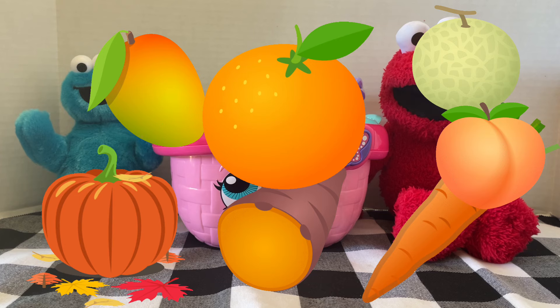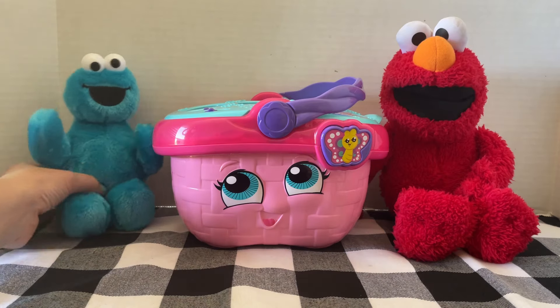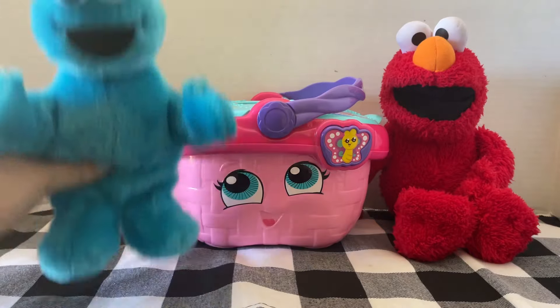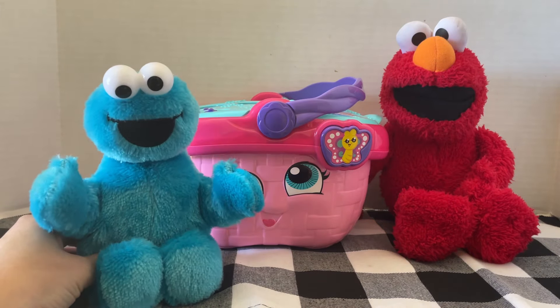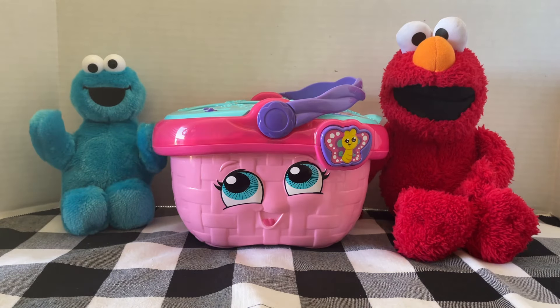Can you think of any others? Cookie Monster, do you know what orange foods do? Well, I do know that bunnies like carrots, so maybe carrots help us jump really high. That's a great guess, Cookie Monster, but not quite. Orange foods help our eyes. They can help us see in the dark. Orange foods have vitamin A. We need vitamin A to see in the dark — that helps keep our eyes working really well.